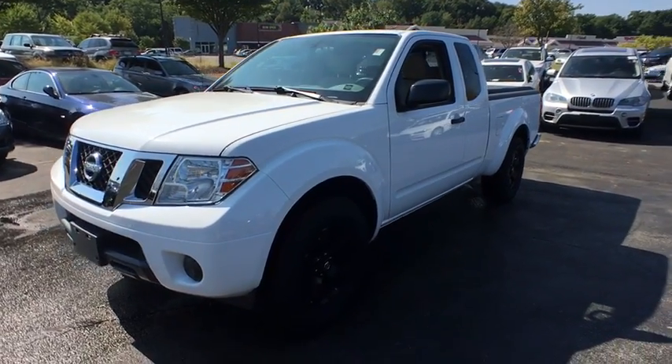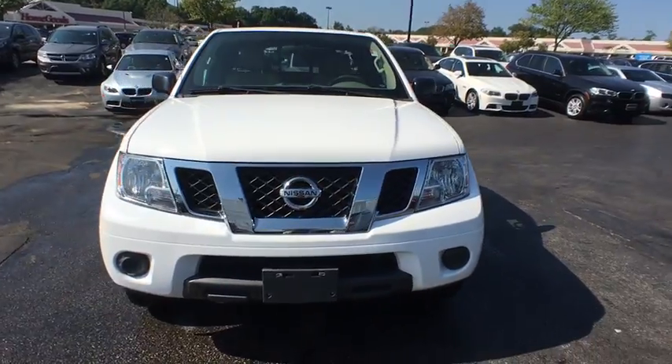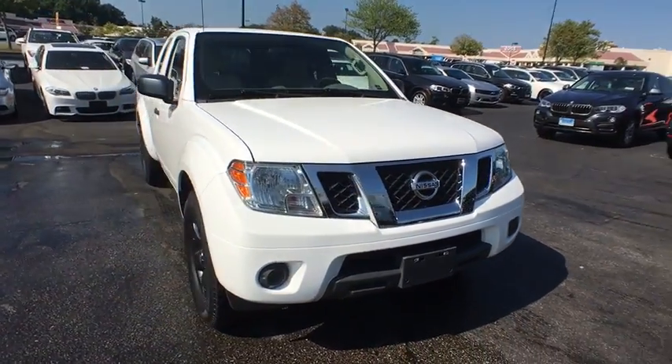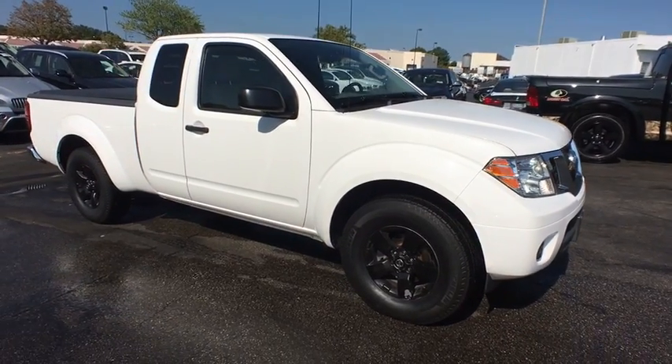The 2012 Nissan Frontier. The Nissan Frontier offers a full-length, fully-boxed frame for strength, serious off-road capabilities, and a five-star rating for side-impact crash safety.